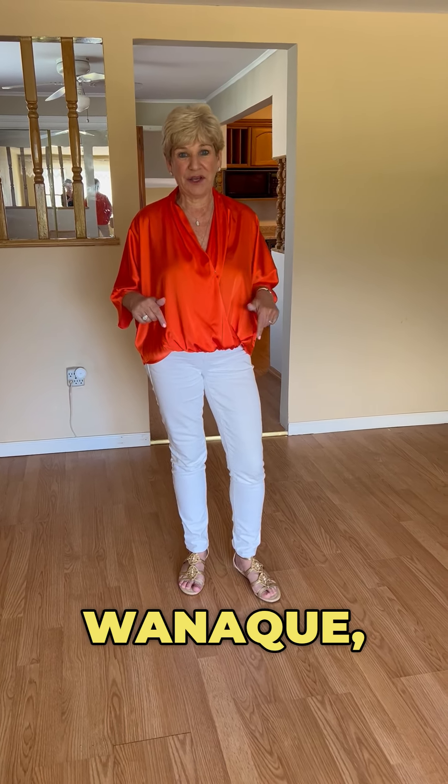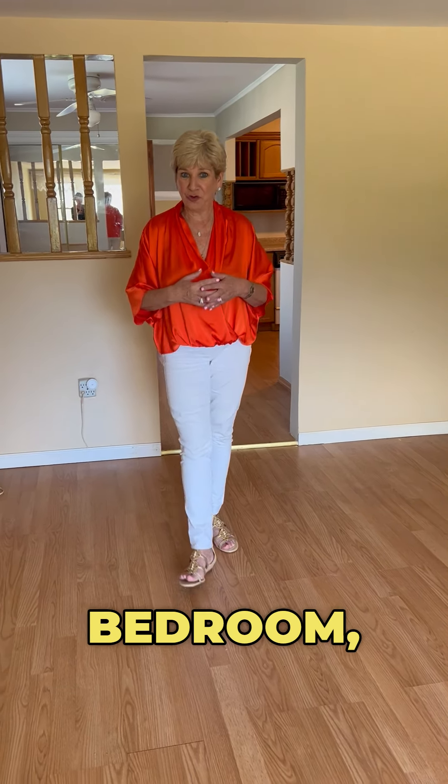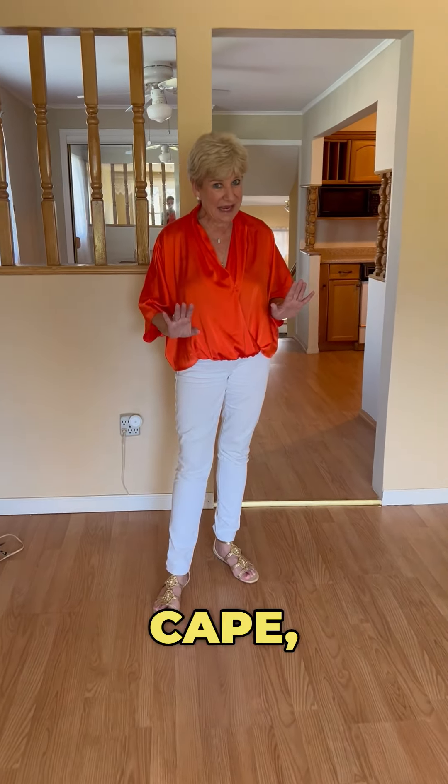So very conveniently located, this house is in Wannacue, right near Ringwood Avenue, near the municipal, the police, not far from shopping, and it's a four bedroom, two bath, expanded cape.